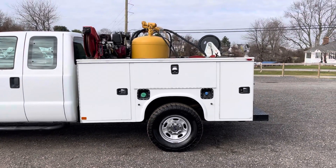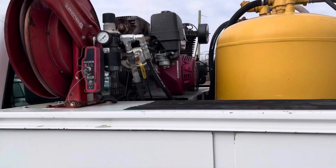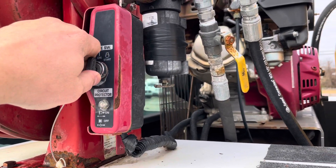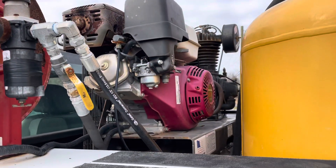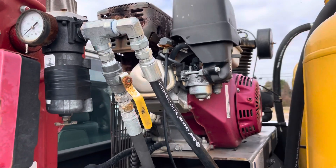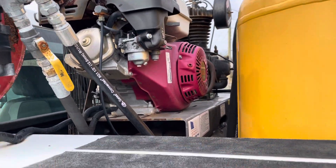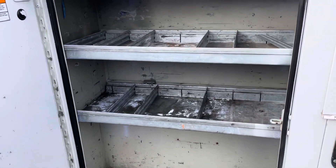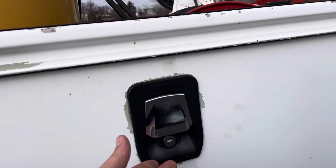Looking back here, we've got a NAPI utility service body. It is set up with a gasoline air compressor — it's got a Honda GX390. Starts right up with our remote start here. Sounds good, builds pressure. Looking inside the utility boxes, they do have some LED interior cabinet lights. That was one of the switches on the dash.